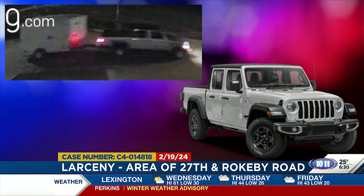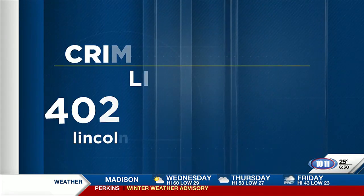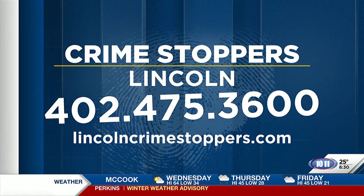You can do that by sending your tips to Crime Stoppers. Submit an anonymous tip through the P3 app, available for both Apple and Android devices. You can also call Crime Stoppers at 475-3600 or leave your anonymous tip online at CrimeStoppers.com.